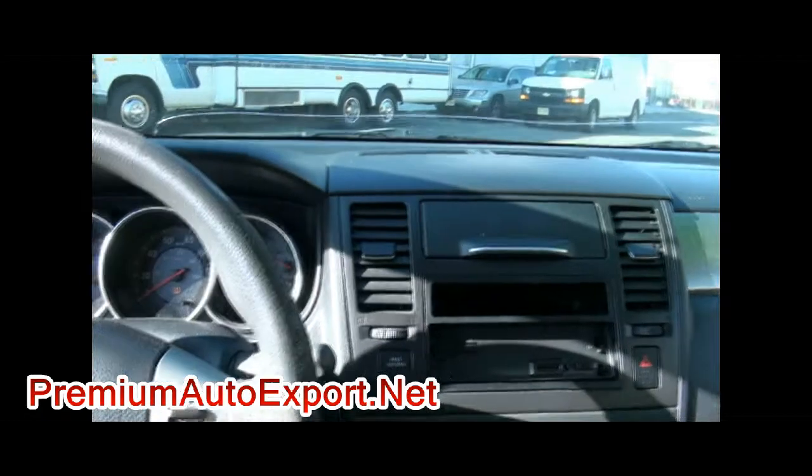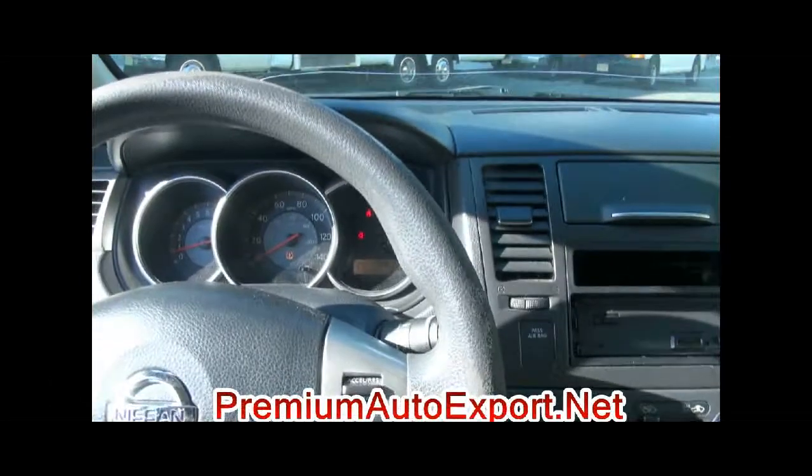One thing about the Versa — it's roomy. Tons and tons of headroom and legroom. It's really amazing for the so-called compact, how big this vehicle really is.